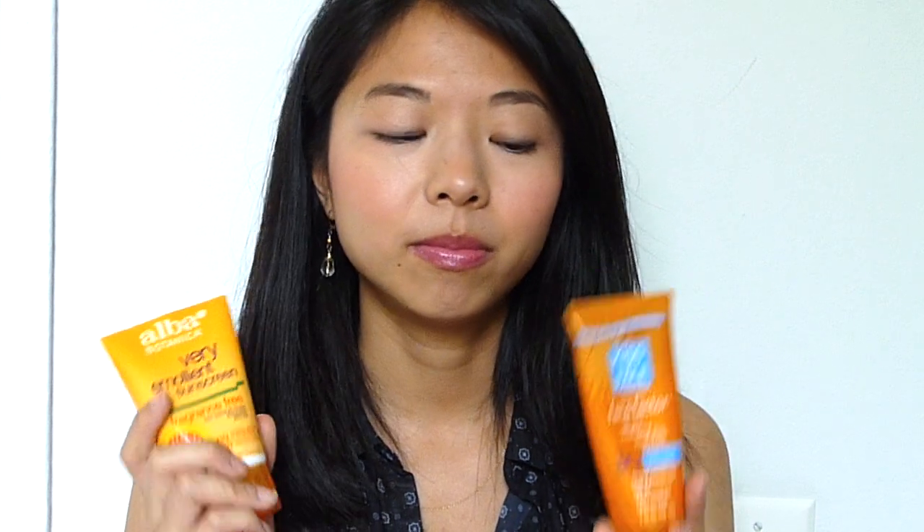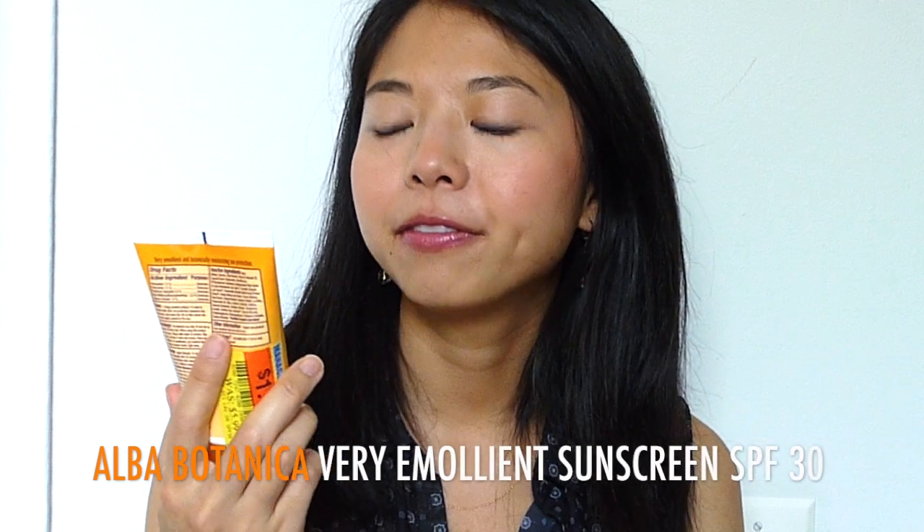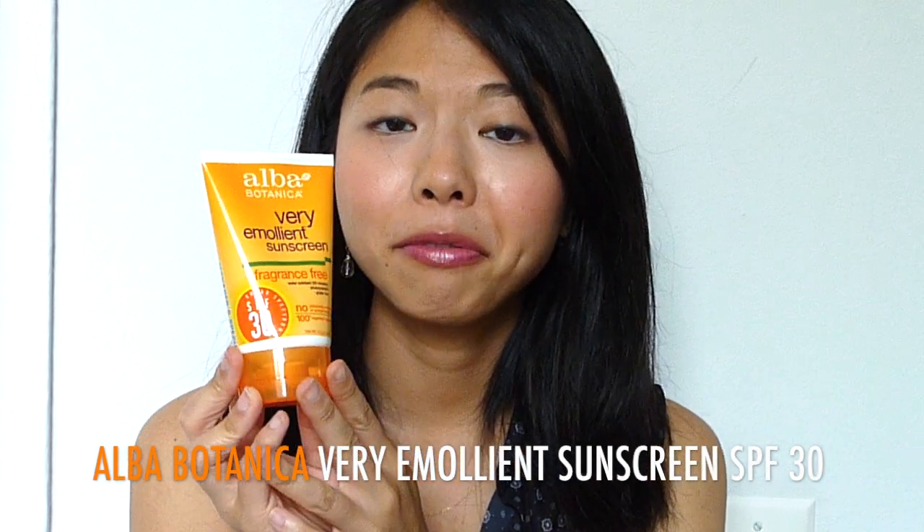These are both pretty highly rated, especially Kiss My Face Face Factor sunscreen. I'm going to start off with the Alba Botanica Very Emollient Sunscreen Fragrance Free. This actually wasn't the most highly rated sunscreen on Paula's Choice — their Very Emollient Sunscreen Mineral Protection SPF 30 was rated more highly. That one was green, and I think it's because it's mineral-based.